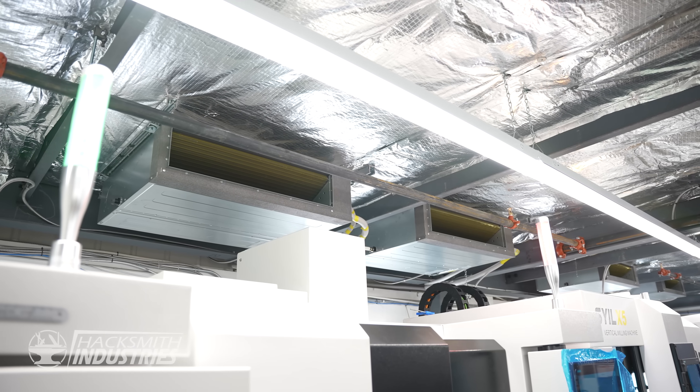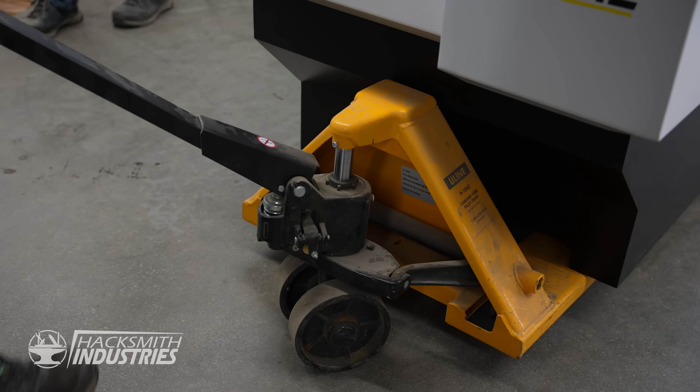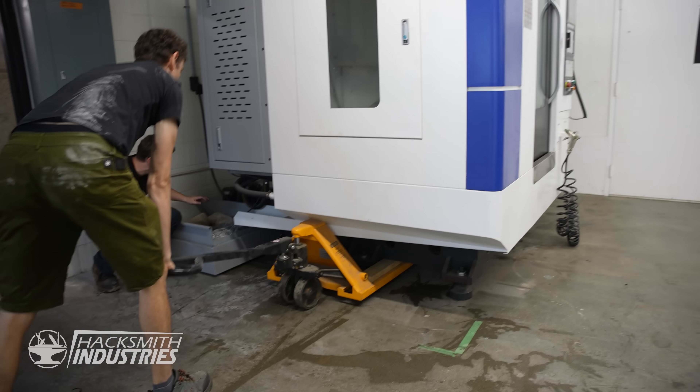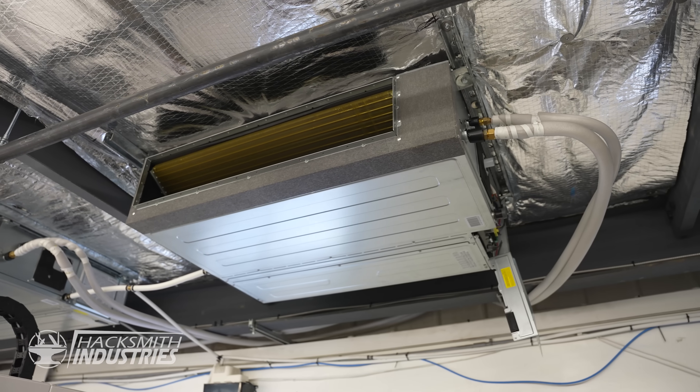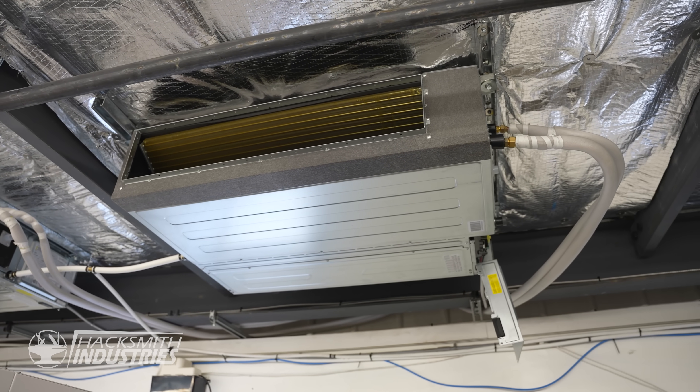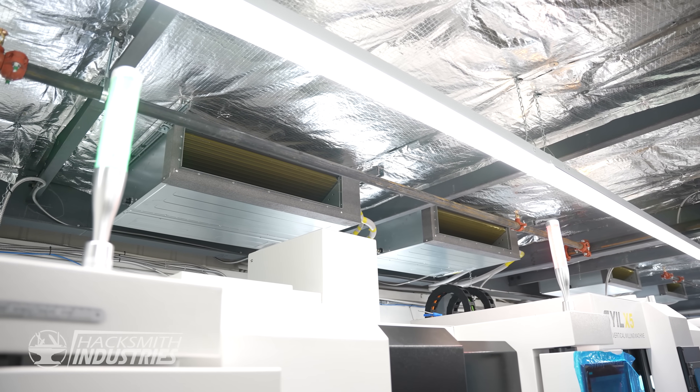Each of these machines — we just got more machines, by the way — produces a lot of power and uses a lot of power. That turns into heat and it'll heat up this space pretty quickly. So we need to have air conditioning to offset that heat. In the winter it'll be great because it just means I don't have to heat the place, but in the summer or even on somewhat warm days in the winter, it'll be way too hot in here. So we'll be running air conditioning in the winter, which is crazy.